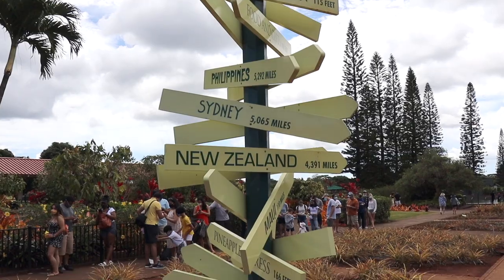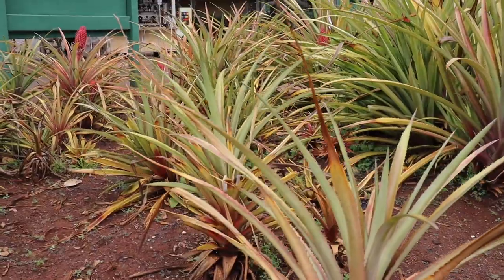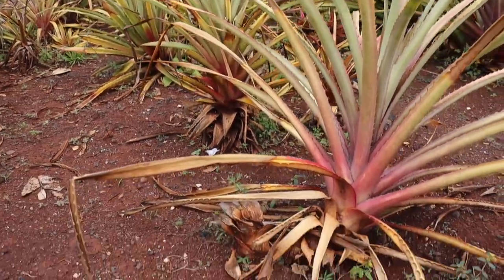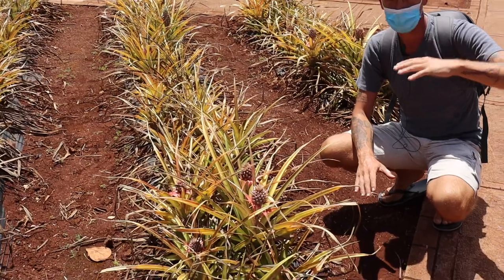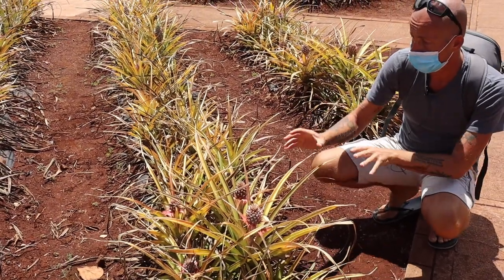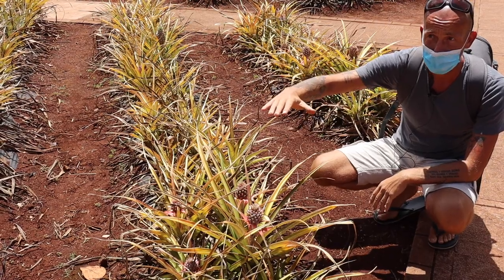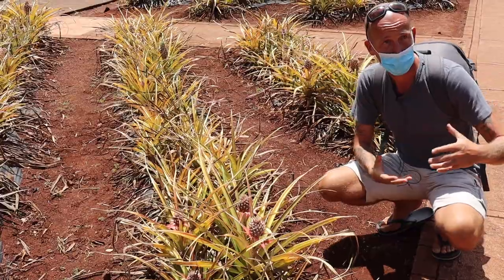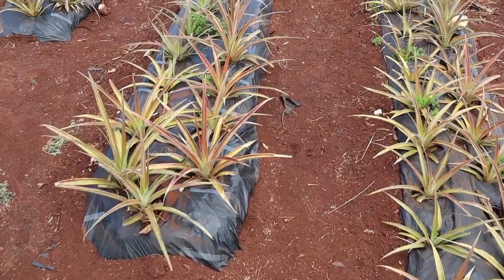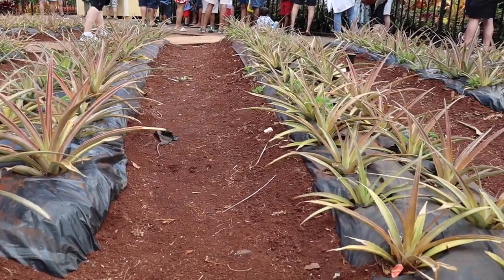It's pretty cool to check out how far you are from everything else. I saw pineapples at different stages of growth — it takes about 18 months, which is a long process when you consider the pineapples you see in the supermarket. Dole was one of the stops on our North Shore tour — I'll leave a link in the description box below if you want to check out the tour yourself.